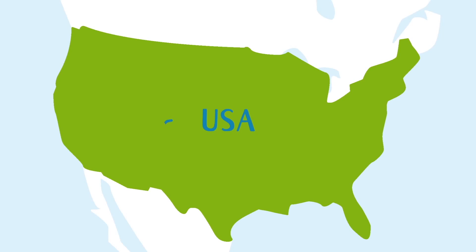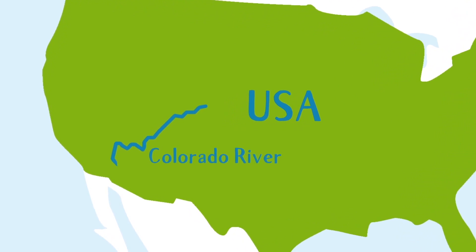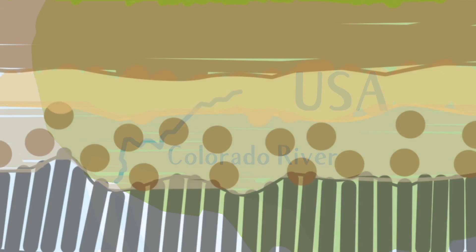Just think about how much chocolate milk you could fill in there! Did you know that for nearly 2 billion years, the Colorado River has been using its power to cut away at the layers of rock, exposing lots of different rock layers from the Earth's history?